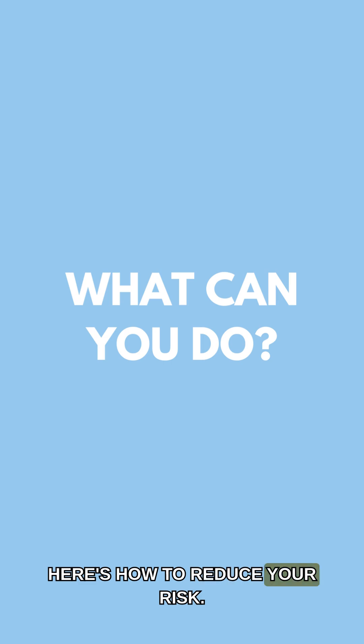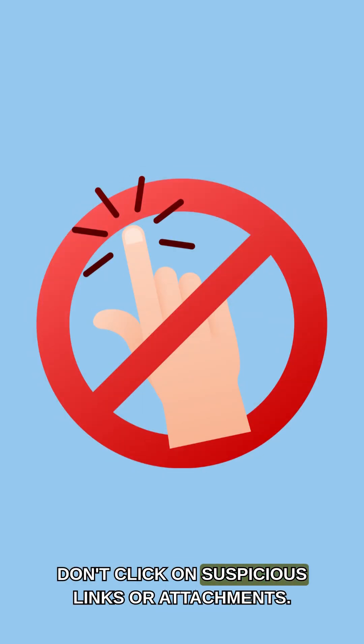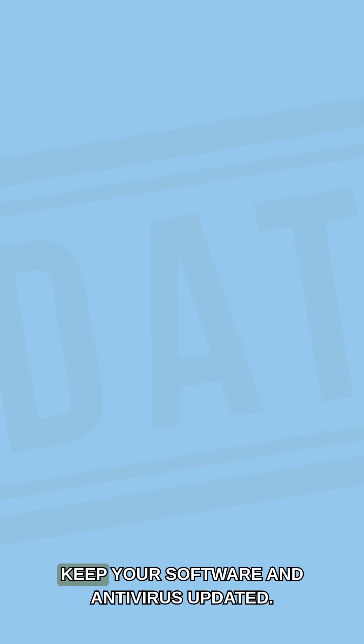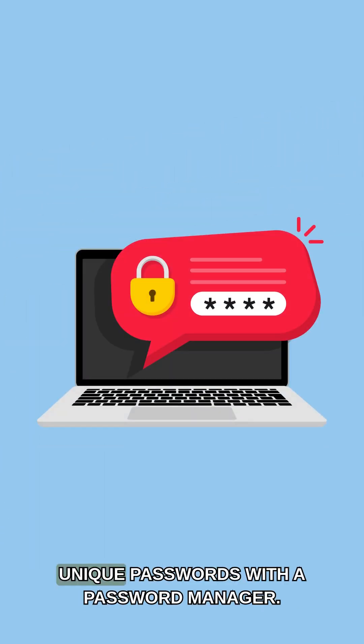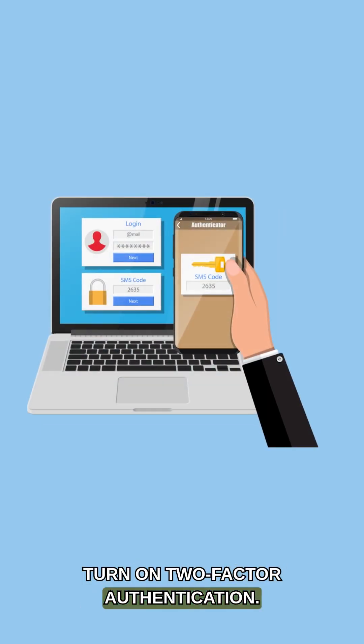Here's how to reduce your risk: don't click on suspicious links or attachments, keep your software and antivirus updated, use strong unique passwords with a password manager, and turn on two-factor authentication.